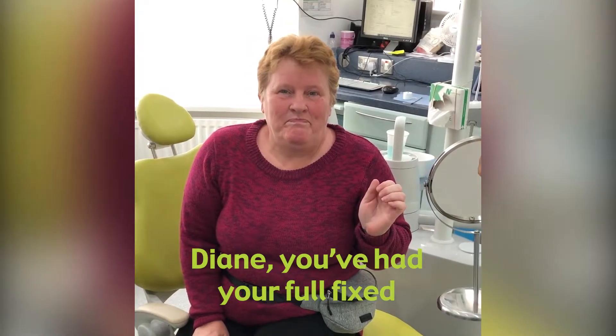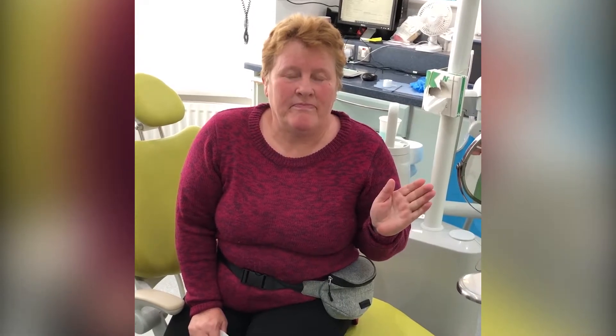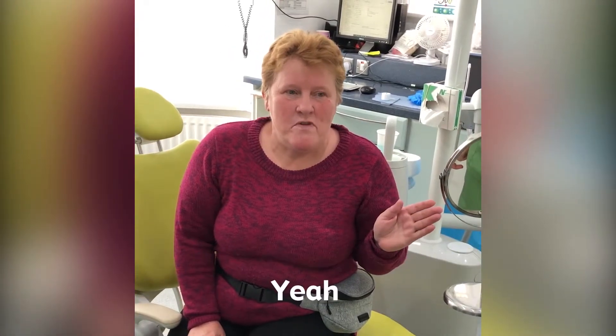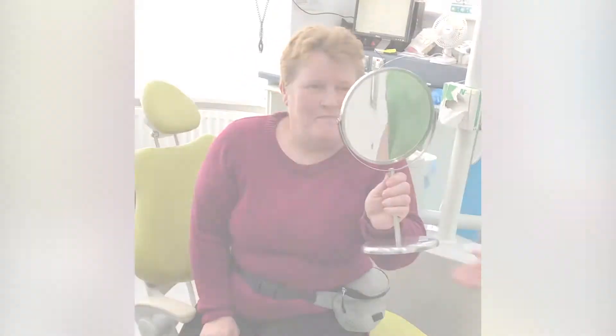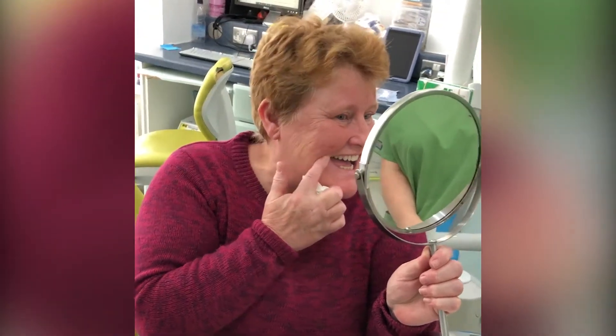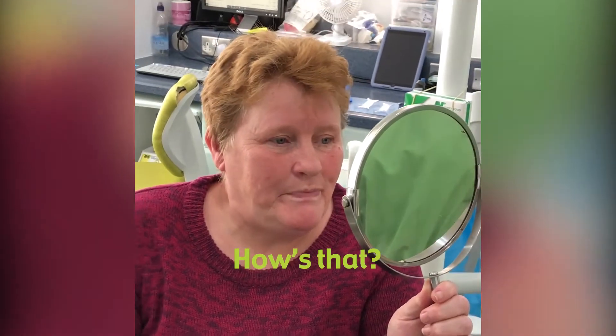Diane, you've had your full fixed upper arch implants fitted today, and I'm going to show you in a mirror how it all looks. Are you ready for this? Go for it. No way — that is absolutely beautiful. How's that?